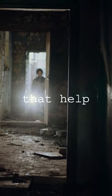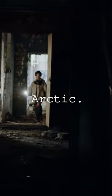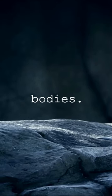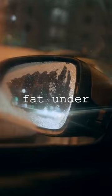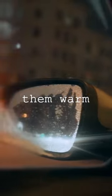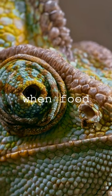Polar bears have special features that help them survive in the Arctic. Their thick fur keeps them warm by trapping air close to their bodies. They also have a layer of fat under their skin that acts as insulation. This fat keeps them warm and provides energy when food is scarce.